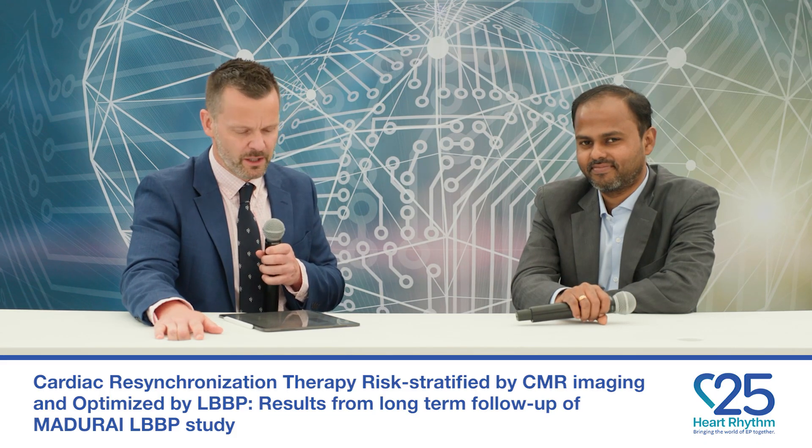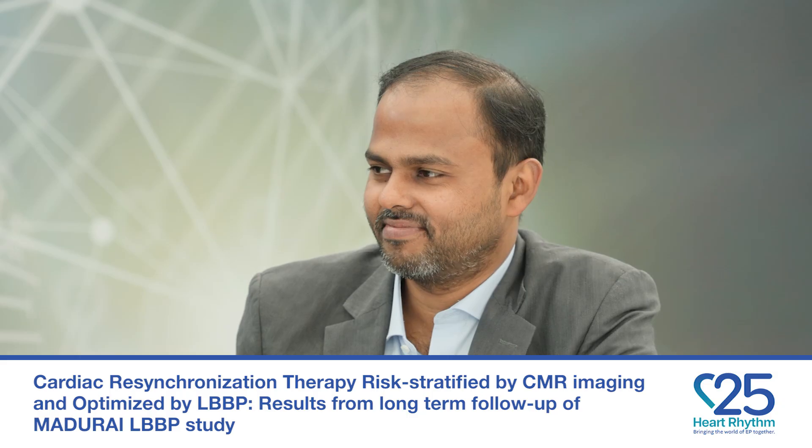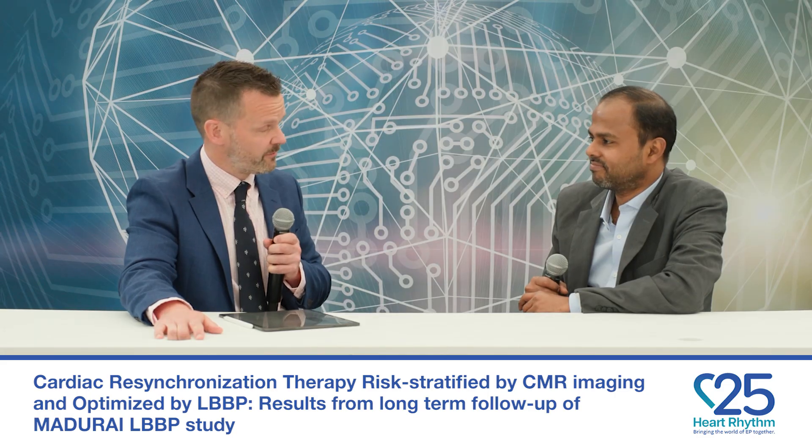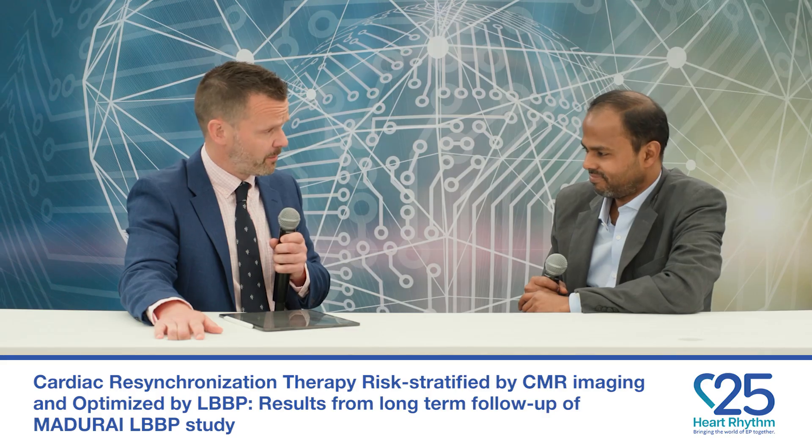Good morning, welcome to Heart Rhythm TV. My name is Oliver Monfreedy and I'm delighted to welcome Shunmuga Ponusami from India, joining us to talk about his abstract entitled 'Cardiac Resynchronization Therapy Risk Stratified by CMR Imaging and Optimized by Left Bundle Branch Pacing: Results from the Long-Term Follow-up of the Madurai Left Bundle Branch Pacing Study.' Thanks for joining us.